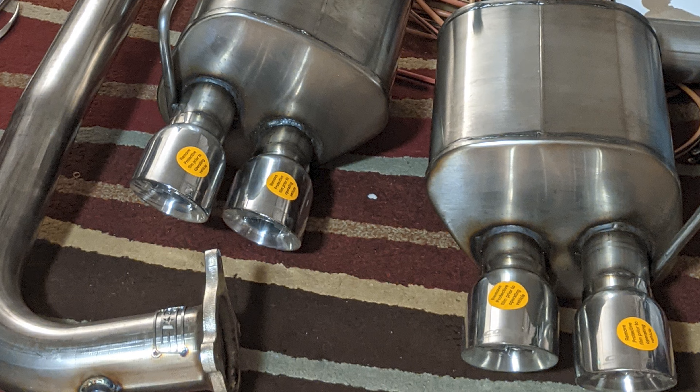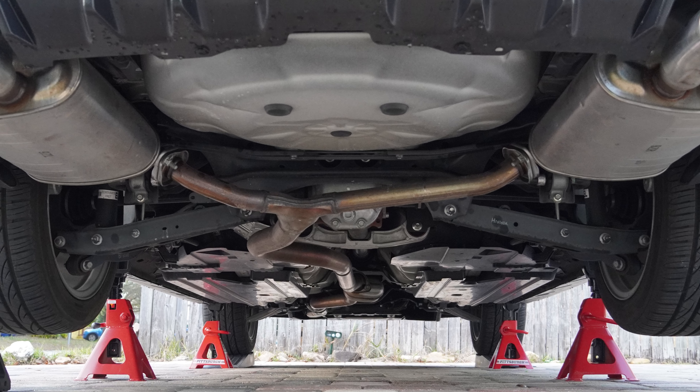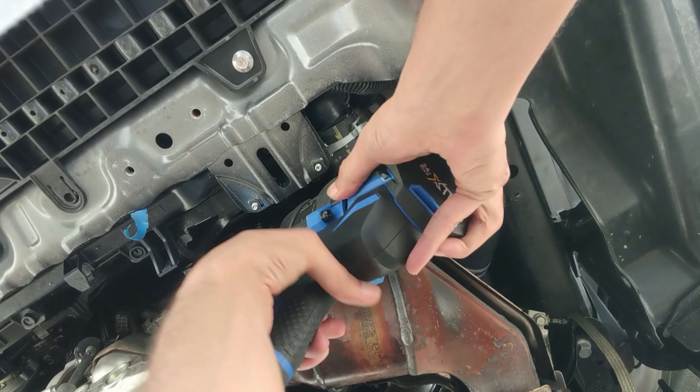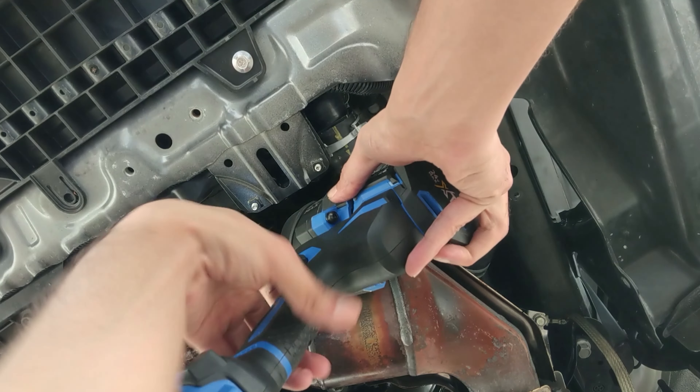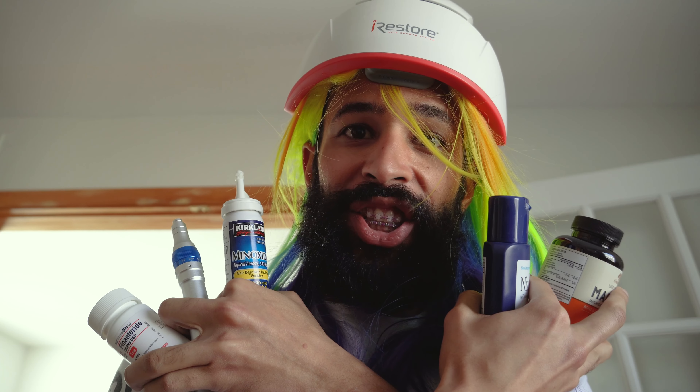I recently got a new exhaust for my car and it's been on jack stands for almost a week. A nut was rusted shut on the downpipe turbo bolt and I've spent hundreds on tools. I spent every day trying all sorts of different ways to fix this. Progress is slow, but I revisit the problem every single day and take a little bit of action. It's just like hair loss prevention.